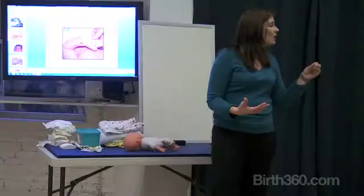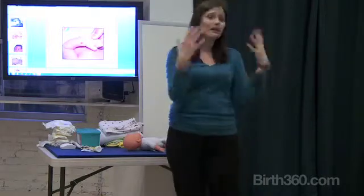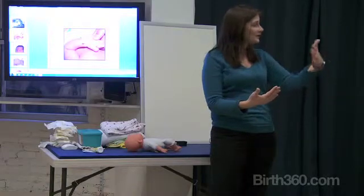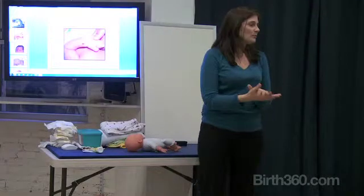Newborns have what is called a non-nutritive need to nurse, and luckily because they have to feed so much, sucking is very soothing. It's actually a two-fold thing — not only nursing for sustenance, but also nursing for comfort and helping their digestion.